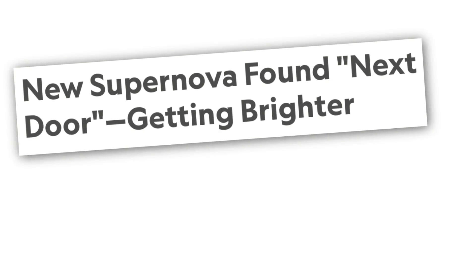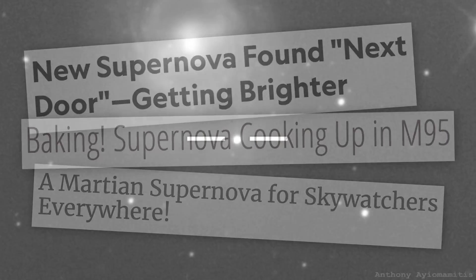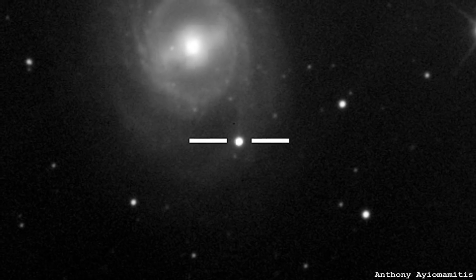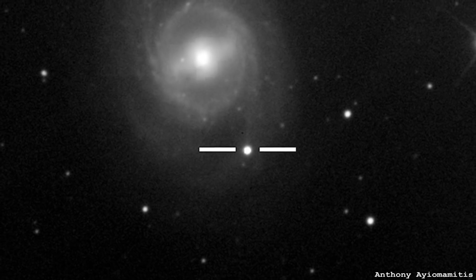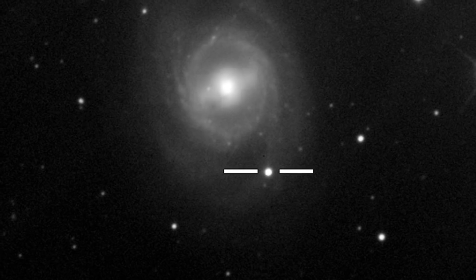The previous video on M95 was actually based on a supernova explosion that had occurred in the outskirts of the galaxy. It was a Type 2 supernova — a very classical example of a star that had reached the end of its life and just exploded.